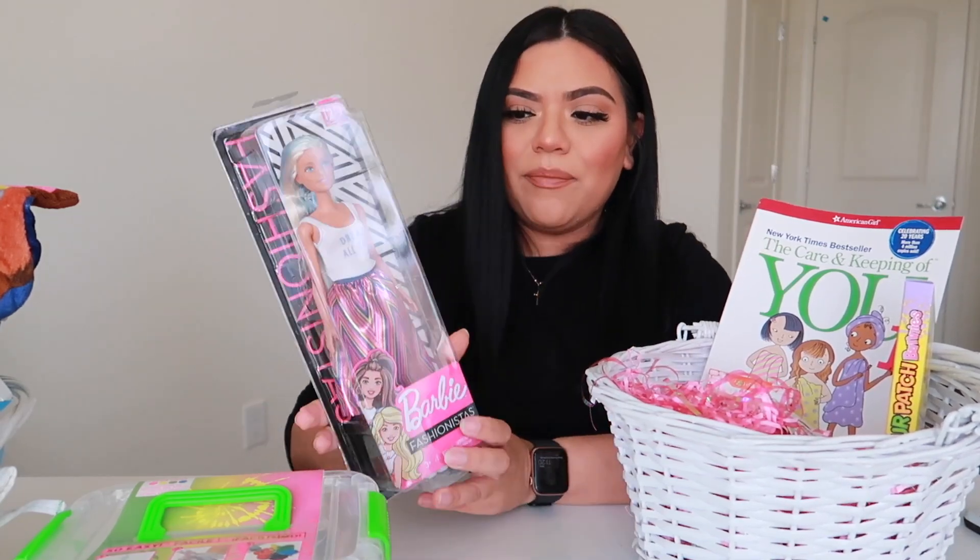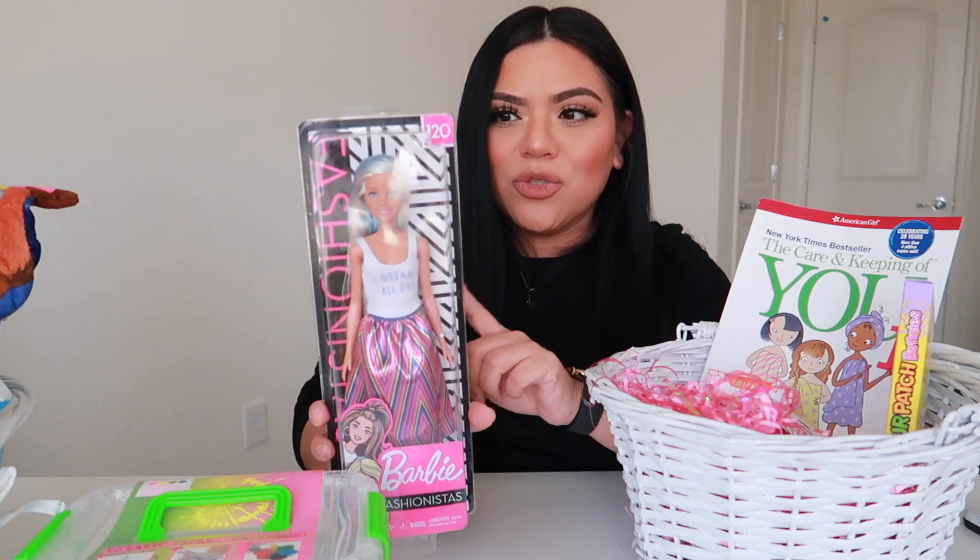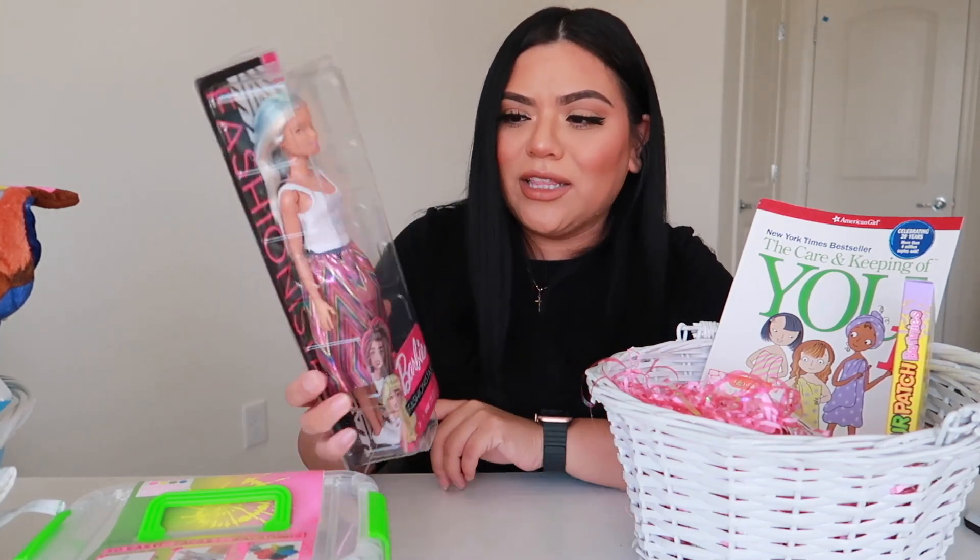She loves Barbies still, and her favorite Barbies are the Fashionista Barbies because she's really into fashion. So I got her this Barbie — this is one she doesn't have. She likes to collect these, and I know she's going to go crazy once she sees it.